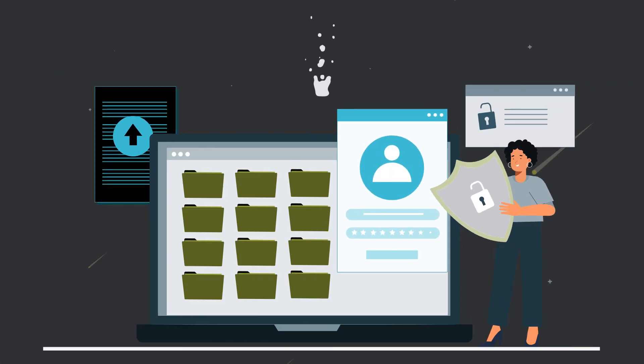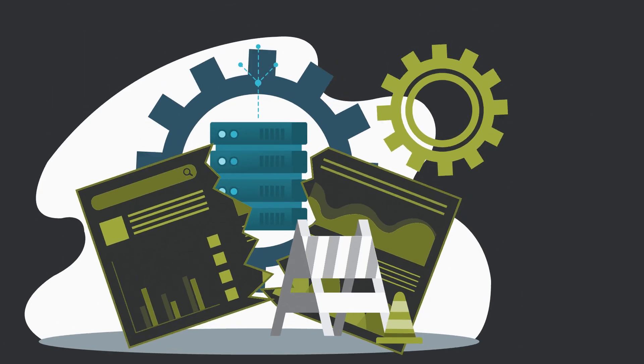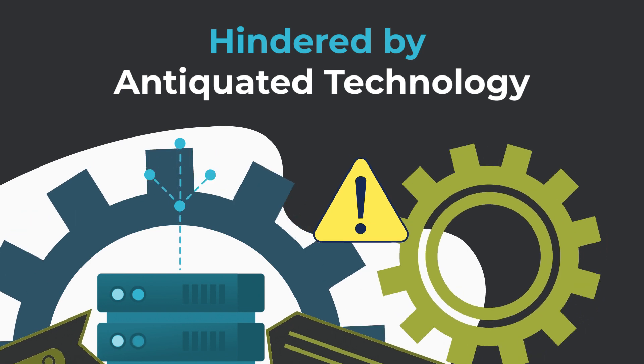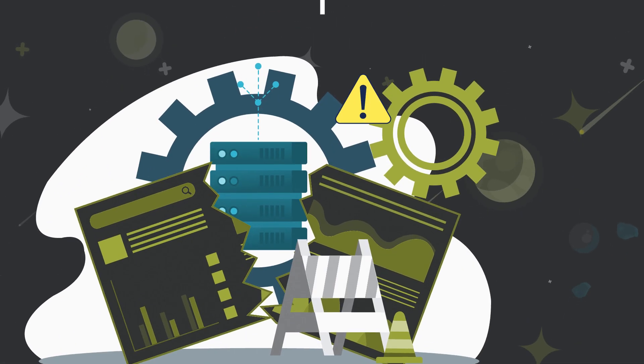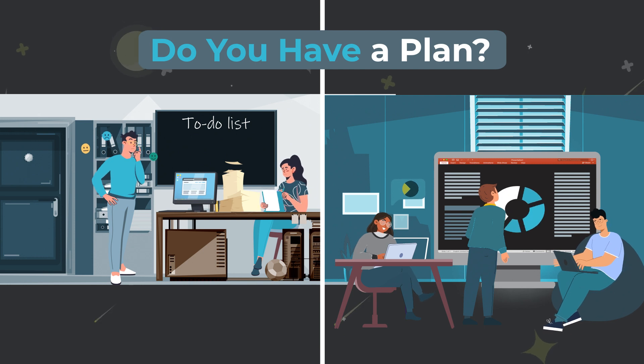Your data is exposed to potential catastrophes, and your operational expansion is hindered by antiquated technology. This scenario is not merely hypothetical, but an ever-present reality unless you have a plan.